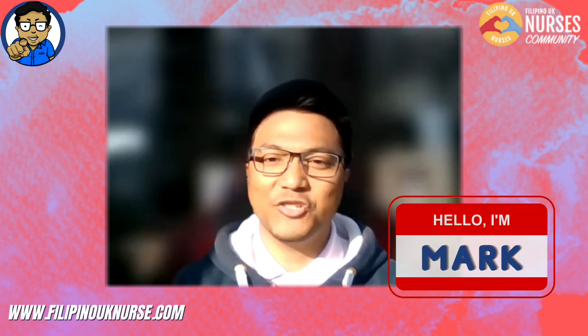Hi, I'm Mark. I'm a genetics nurse specialist. That's it? Well, that doesn't sound so complicated. It's not.